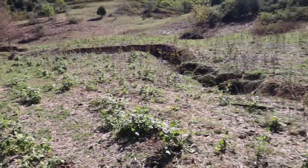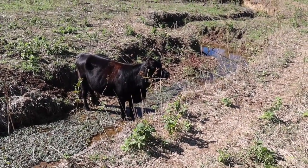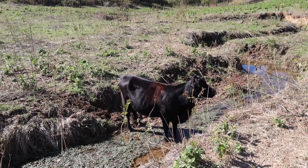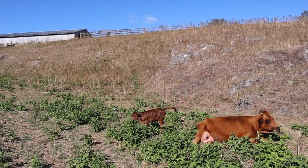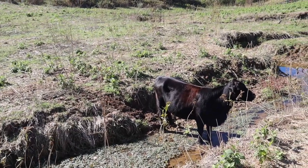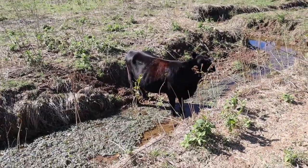Yesterday cow number 28 was standing on top of the hill bawling and bawling. I was thinking — has she calved? Her udder didn't look big enough to have gone un-nursed, but she had an udder and she was on my list as one I thought was going to calf. She was just standing up on the hill carrying on like she was trying to call a calf. Then I saw her try to ride one of the other cows and saw the bull very interested in her, so I thought maybe she's just in heat and acting hormonal.